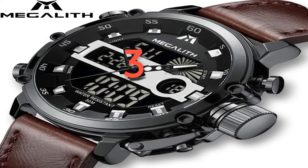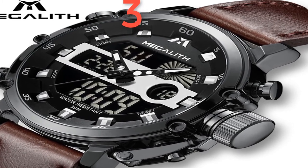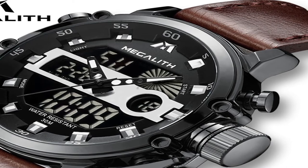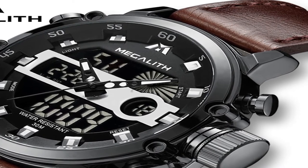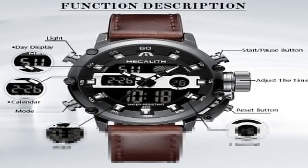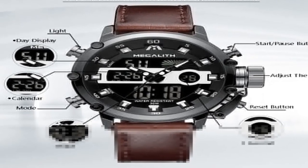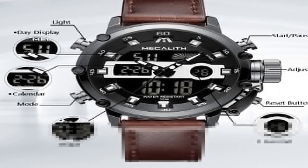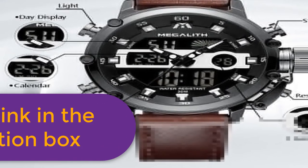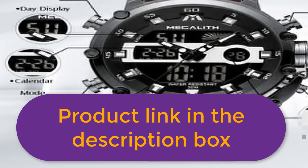Number 3: Brand Name Megalith. Features: Megalith Original Watches, 100% new with tag and quality guarantee. 3ATM water resistant — can use when raining and washing hands, does not support hot water and swimming. With chronograph, stopwatch, and luminous function. With date display. Perfect for all kinds of business, casual sports, indoor activities or daily use. Specifications: Men's watch, quartz watch, functions include chronograph, stopwatch, luminous, calendar/date, waterproof. Case material: Alloy. Band material: Leather. Movement: Dual Display. For more information, product link in the description box.